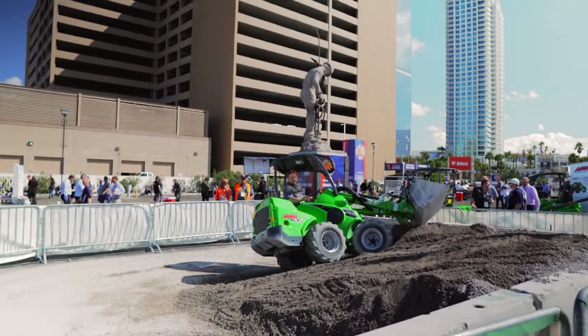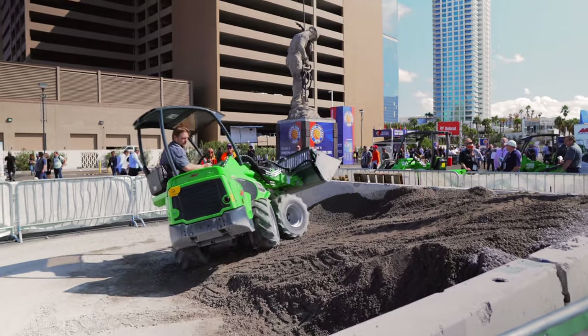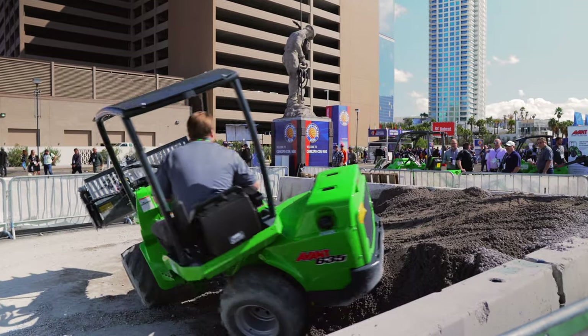As their size suggests, Avant's loader lineup is really aimed at smaller tasks — tight job sites, indoor job sites. And while these loaders are small and light to begin with, and thus very maneuverable, that articulated joint makes them even more maneuverable.